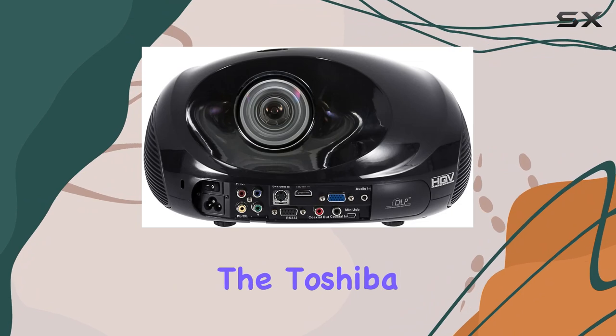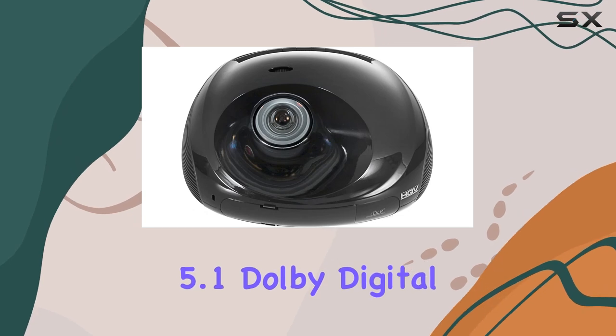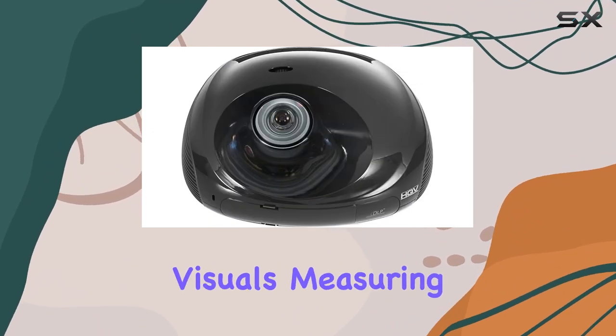But it's not just about visuals — the Toshiba TDP-E T10U also delivers an immersive audio experience. With 5.1 Dolby Digital surround sound capabilities, you can connect it to your existing sound system and enjoy cinematic audio that complements the stunning visuals.